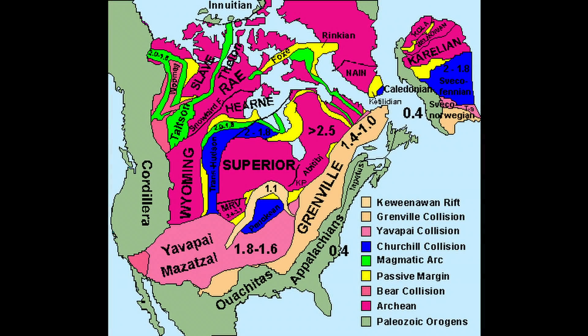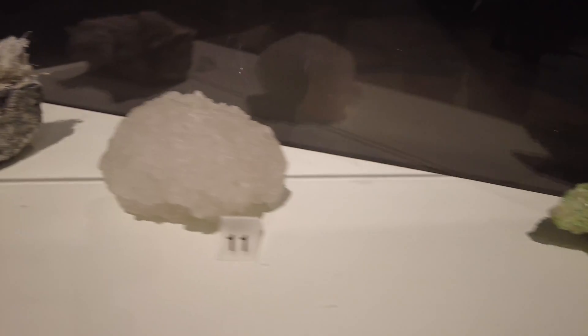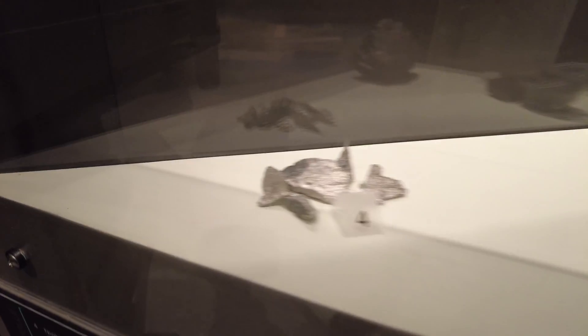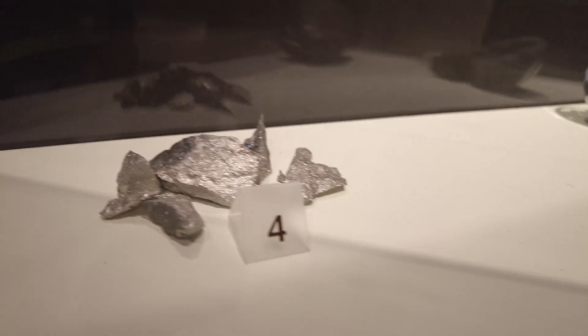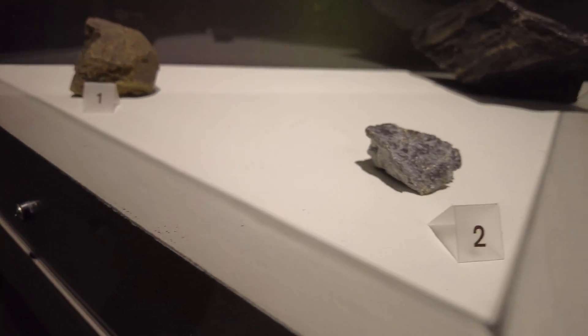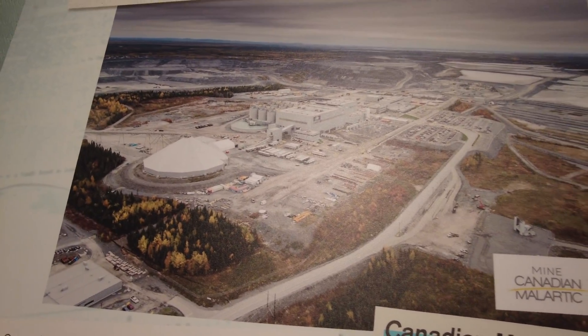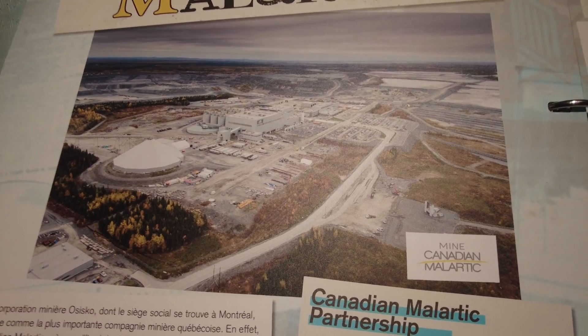The Churchill Province dates from 2.1 to 1.75 billion years ago. The Appalachian orogen dates from 650 to 350 million years ago. That looks like asbestos there. Niobium is number four — and there's graphite, iron, copper, and gold. Sphalerite, pyrite, quartz — these are all mineral samples.